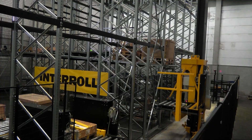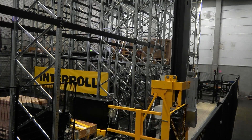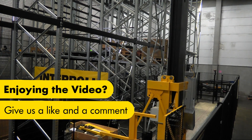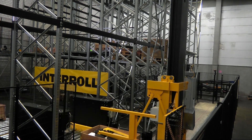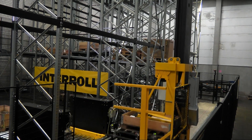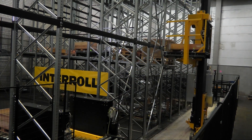We can handle here 100 pallets per hour. The stacker crane itself is really fast — we have a horizontal driving speed of three meters per second. Why is it so fast? It's fast because of lightweight design. Lightweight design means we have a steel design with a really unique point, and we have only 30% of the weight compared to other stacker cranes on the market.